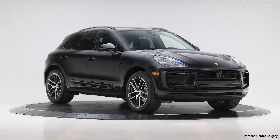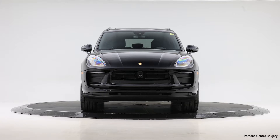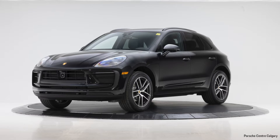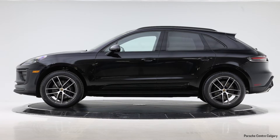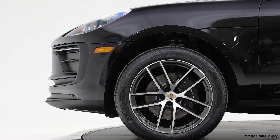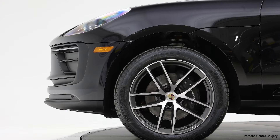We have colored wheel centers and all-season tires on this car. The side blades — the piece you can see on the side of the car on the driver's door and rear passenger door — are body colored as well, so that's in jet black metallic. LED headlights with a dynamic lighting system, and a Bose surround sound system with really nice sound quality inside the car.